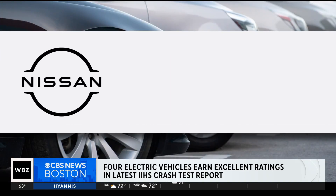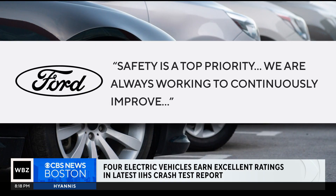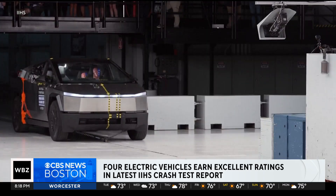Automakers, including Nissan, say they are evaluating the results and will continue to work with IIHS in all matters related to customer safety. Ford adds safety is a top priority and they are always working to continuously improve. Chris Van Cleve, CBS News, Los Angeles.